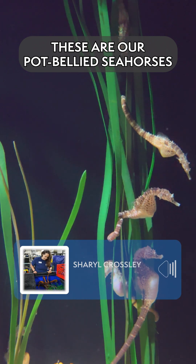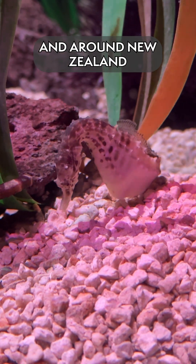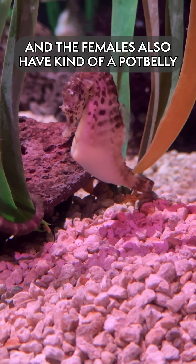These are our potbelly seahorses in our boneless beauties gallery. These guys are found in southeastern Australia and around New Zealand. They get that name because the males have a very large pouch and the females also have kind of a potbelly shape to them.